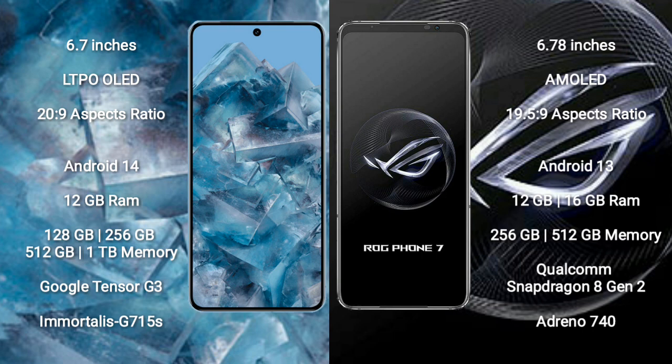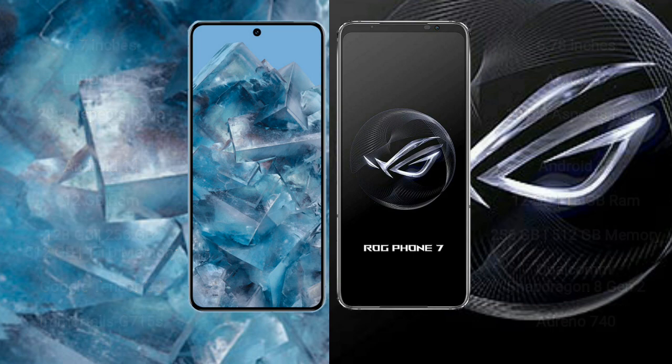The Google Pixel 8 Pro runs on Android 14, while the Asus ROG Phone 7 runs on Android 13. The Pixel 8 Pro comes with 12GB RAM and 128GB, 256GB, 512GB, or 1TB internal storage, powered by the Google Tensor G3 processor with Immortalis G715s GPU. The Asus ROG Phone 7 comes with 12GB or 16GB RAM and 256GB or 512GB storage, powered by the Qualcomm Snapdragon 8 Gen 2 processor with Adreno 740 GPU.